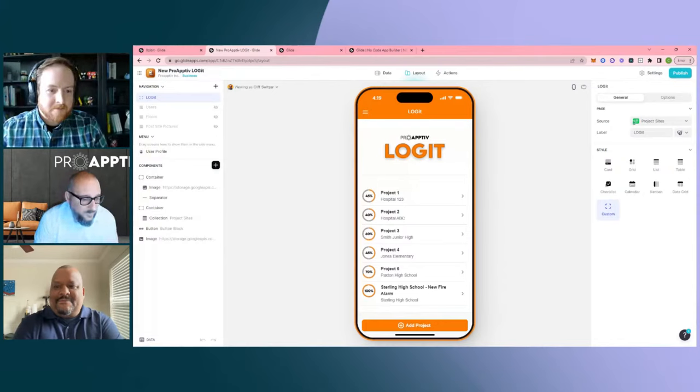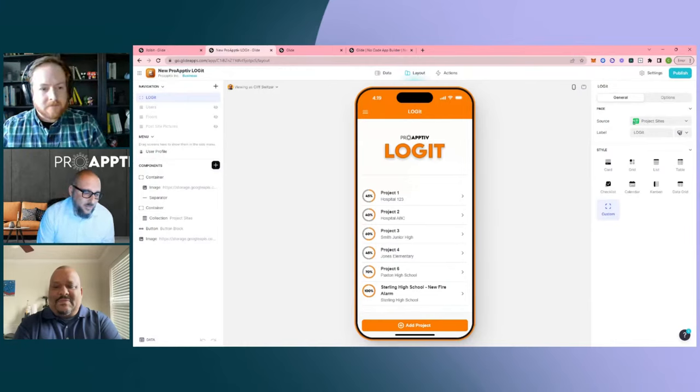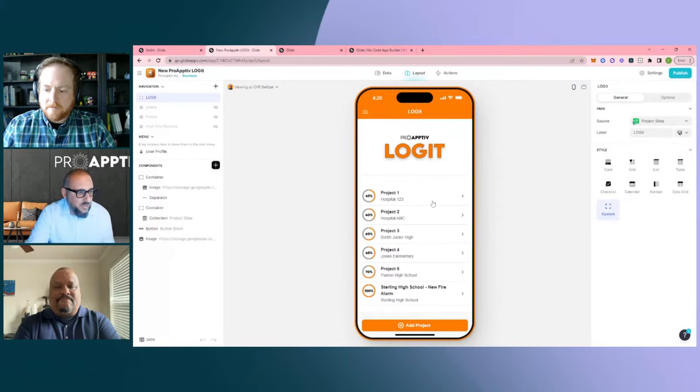Logit was born from field services. The problem statement is: field technicians are out on a job site and the home office wants to know the percentage complete of the project so they can bill the customer. Whether you're pulling cable, installing fire alarm, building a house, running a cleaning agency, or mowing someone's yard — there's always some type of percentage complete where you need to bill against something. We created a framework with Logit that lets you see on the home screen a master list of projects for that user.